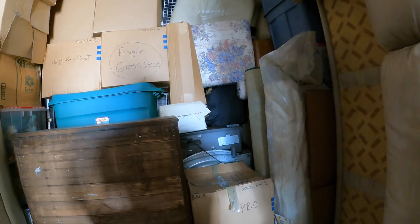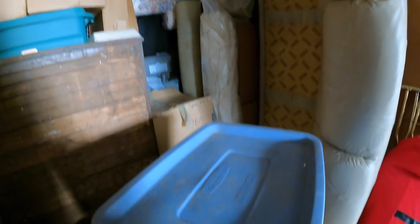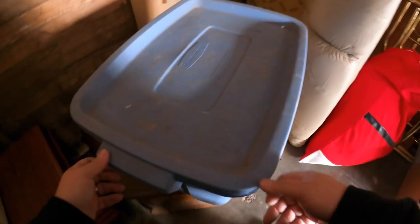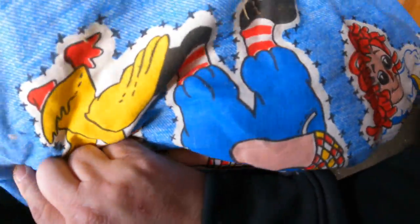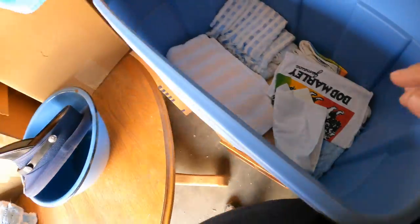Oh my goodness, there's a stinking washing machine right there - or a dryer. I'd rather have boxes than that. What's in this one? That's a nice blanket - vintage Raggedy Ann and Andy vintage blanket. There are more towels and sheets and stuff.